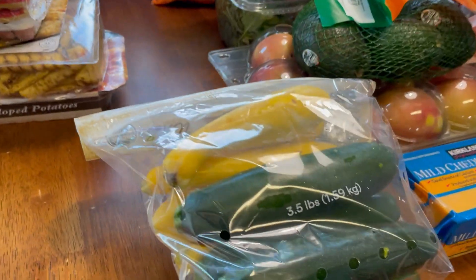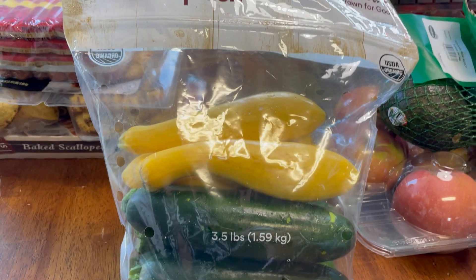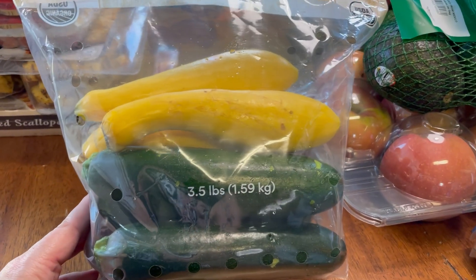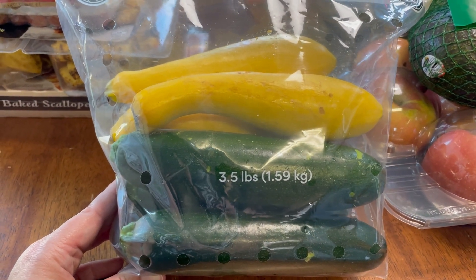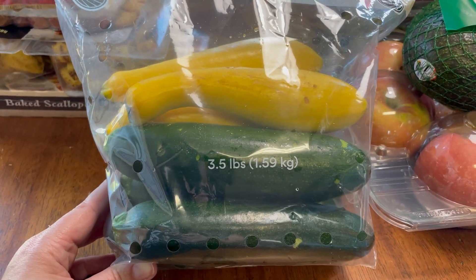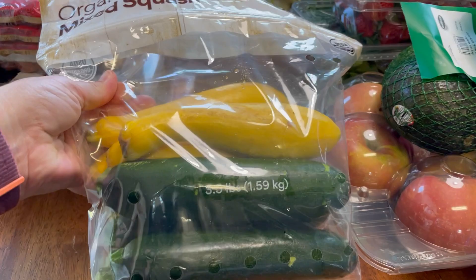Moving on to produce — I got a huge bag of organic mixed squash, green zucchini and yellow squash. I love these. You can put them in anything — soup, or I just slice them and sauté them with a little olive oil, salt and pepper as a vegetable side for dinner. Everybody loves these. I also like adding them to tacos or salad. We go through these pretty fast.